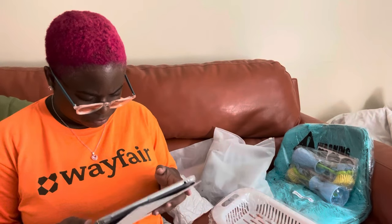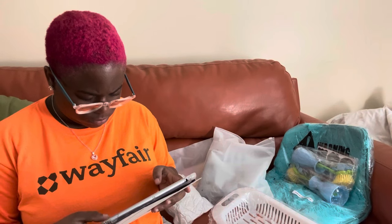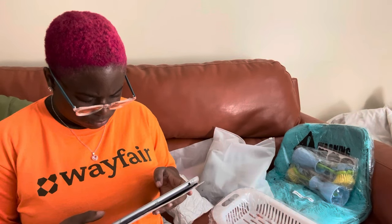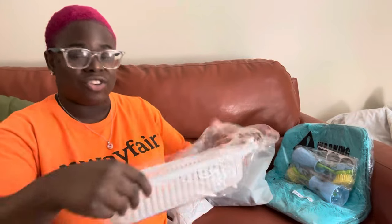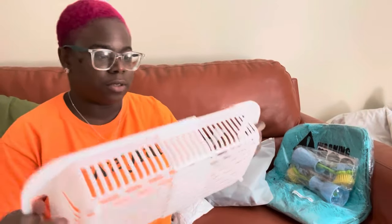I think this is the strainer — where you wash fruit or make pasta and you can sit it in the sink like that. This is what it looks like and it expands in case you've got a big sink or a small sink. That's cute.